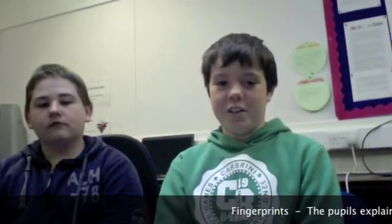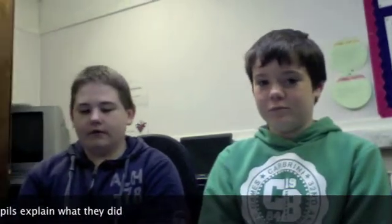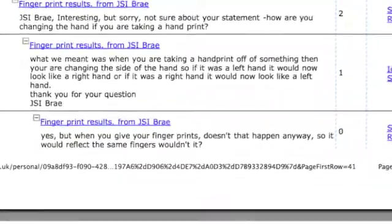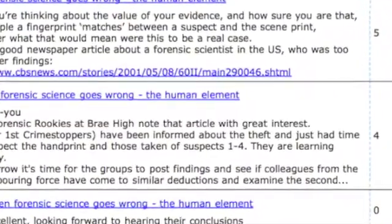We were looking at fingerprints because that's sort of a key factor in how you solve a crime. We looked at the fingerprints that we were given and identified which suspect we thought it was. We found out that there are three different types of fingerprint — whorl, loop and arch — and that helped us because we had to look at all the different fingerprints, look at the one left at the crime scene, compare them, and see who it was.